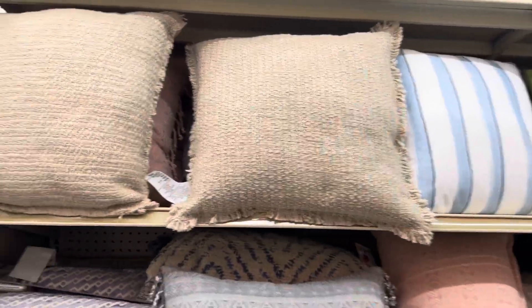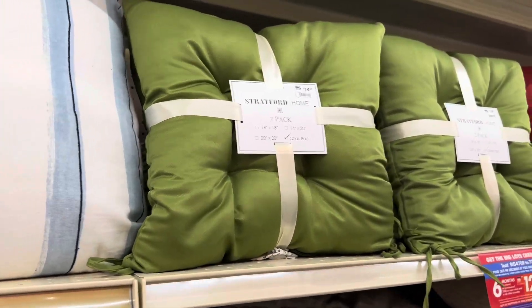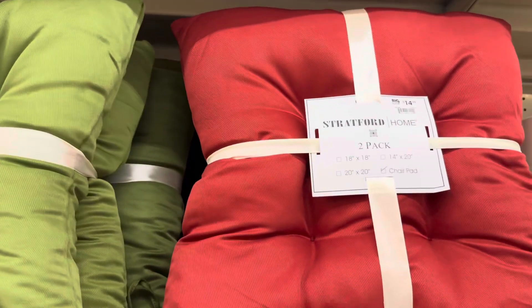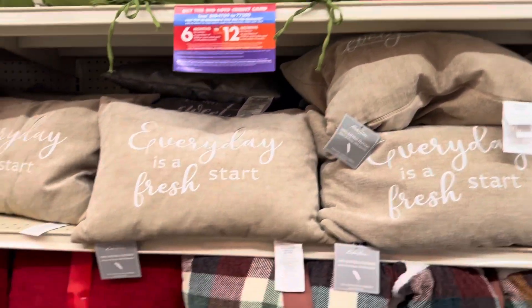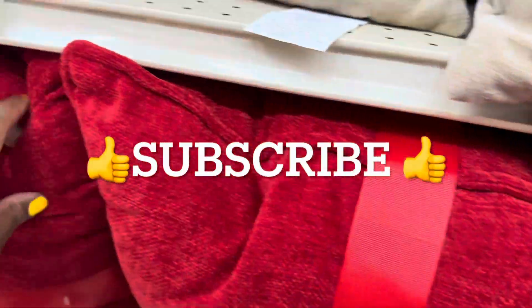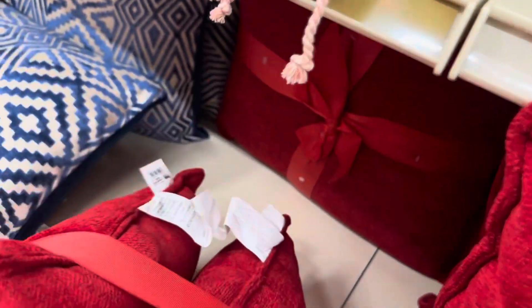Beautiful pillows. This one with the fray ends is $15. Really pretty. We have this two-pack here for the chairs for $15. And this green and red — the red pillows are pretty too. Reminds me of Christmas. It's a two-pack as well. It is $23. Great deal on these, guys — two-pack for $23. Love those.